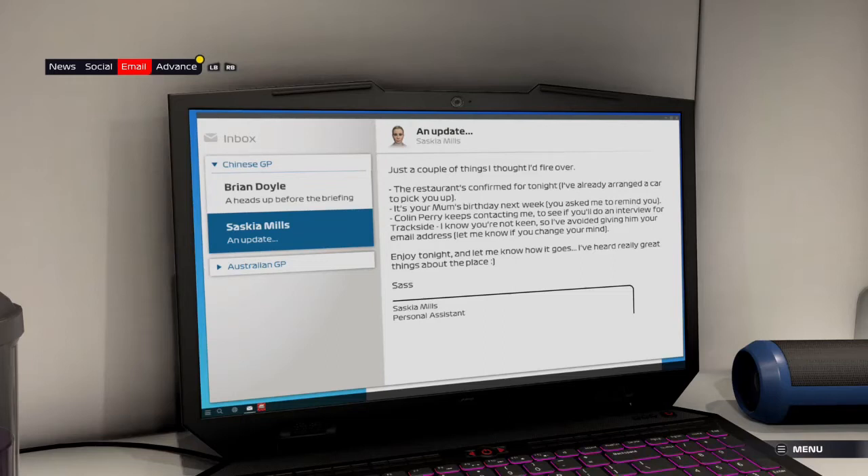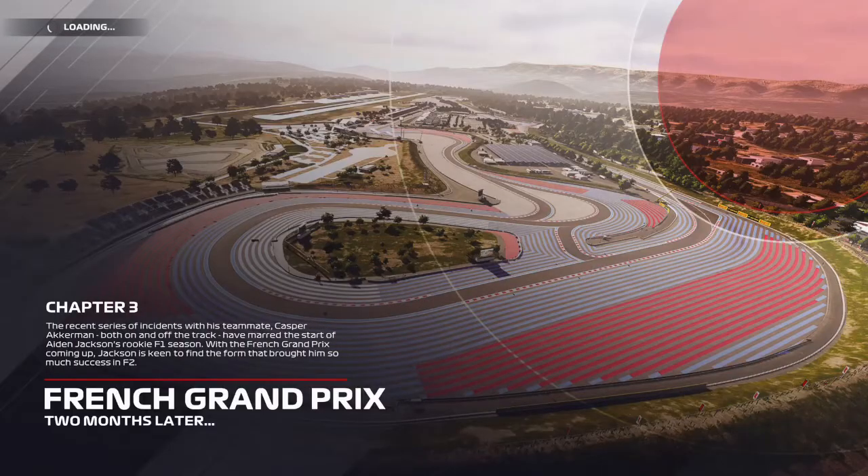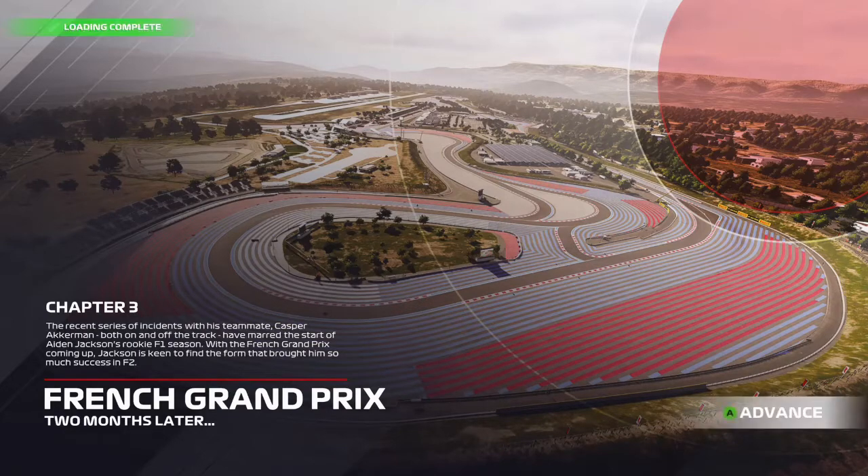Hello everyone and welcome to episode number two of my F1 2021 Breaking Point series. I'll leave a link to the first episode in the description and we'll get straight into it. The recent series of incidents with his teammate Kasper Ackerman, both on and off the track, have marred the start of Aiden Jackson's rookie F1 season. With the French Grand Prix coming up, Jackson is keen to find the form that brought him so much success in F2.